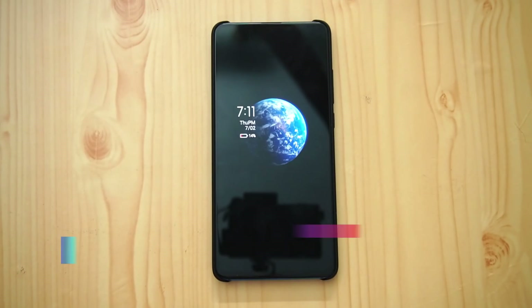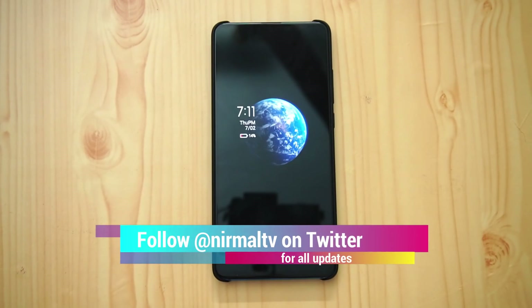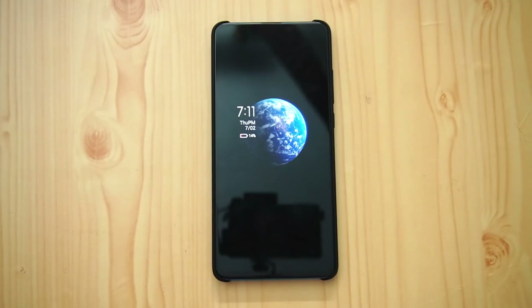A few other devices are also getting the MIUI update. The Redmi K20 Pro already has the Android 10 update along with MIUI 11, and now we have got the MIUI 12 update on this device. In this video we will be looking at what are the new features offered on this device with MIUI 12.